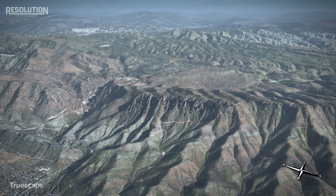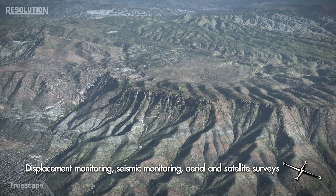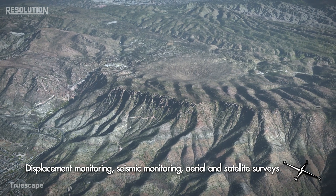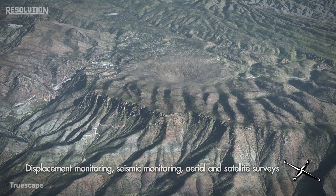These state-of-the-art techniques include displacement monitoring, seismic monitoring, and aerial and satellite surveys to monitor the subsidence and to manage the mining operations. Each technique provides critical information on surface impacts and stability on the order of millimeters.